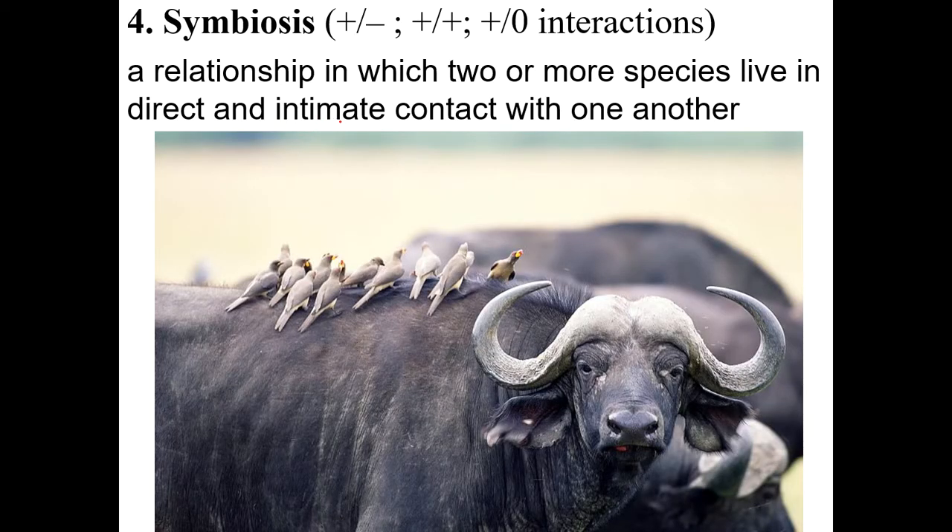Symbiosis: there are three types of symbiosis that you need to know. Symbiosis overall is when two or more species live very close to each other — either in or on each other, some type of intimate contact. For example, birds eating bugs off of a large animal get a meal, and the animal gets cleaned off — a close relationship where they're living together, at least for part of their life cycle.